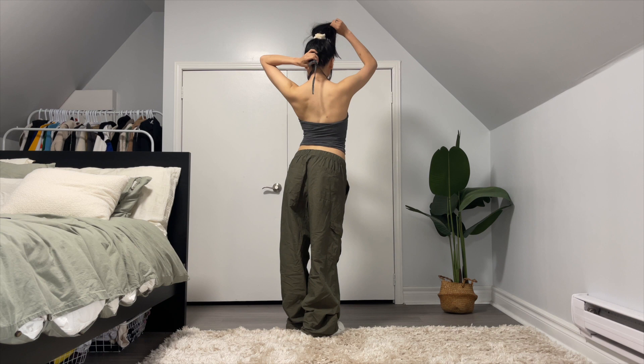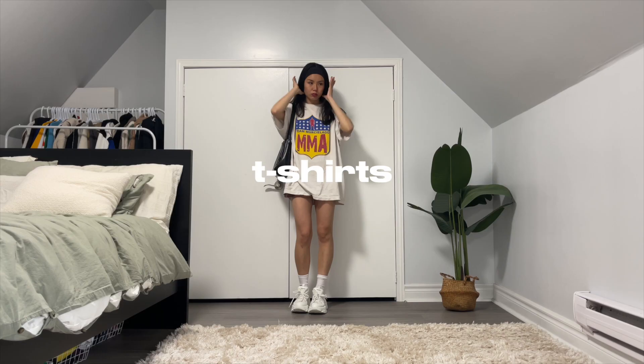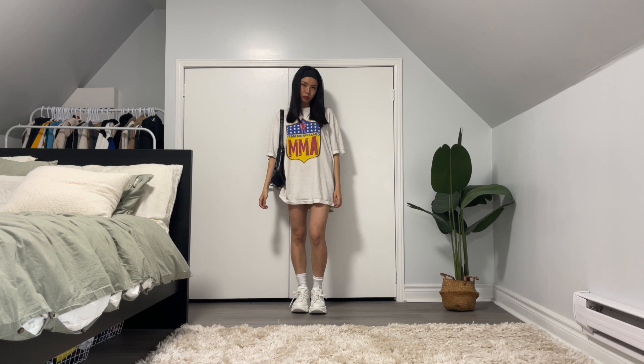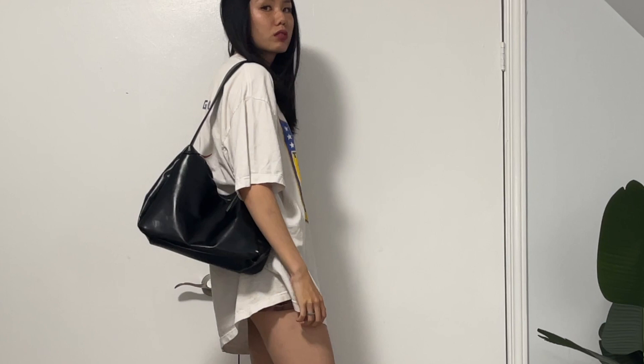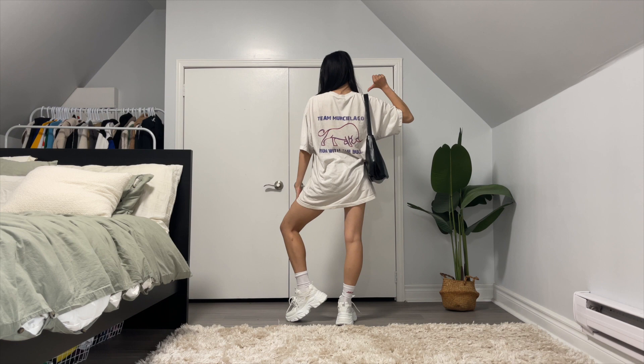Next let's talk about t-shirts. If I showed you my whole t-shirt collection, it would probably be a video in itself, so today I'm just going to show you two. This iconic MMA t-shirt I wear in almost every single one of my styling videos — I've been getting a lot of questions on where I bought it, and it was thrifted. I'm obsessed with the distressed look, like it looks very worn, which makes it so easy to style.